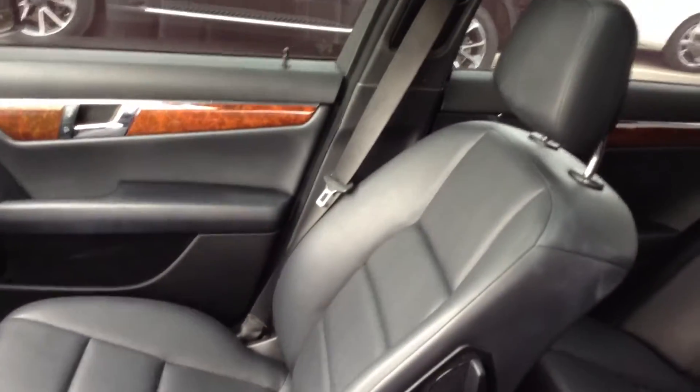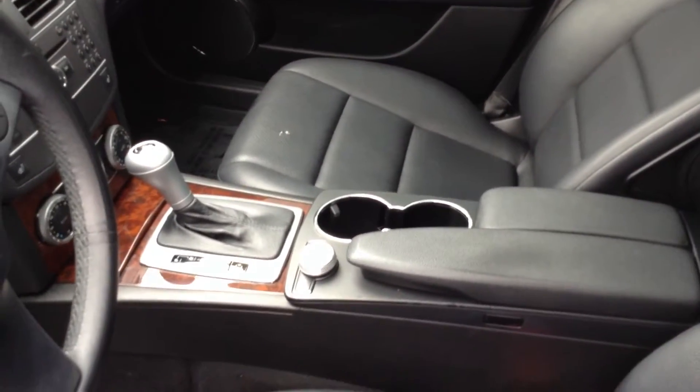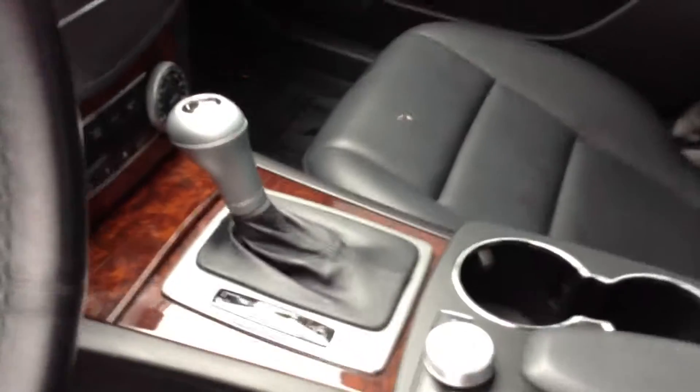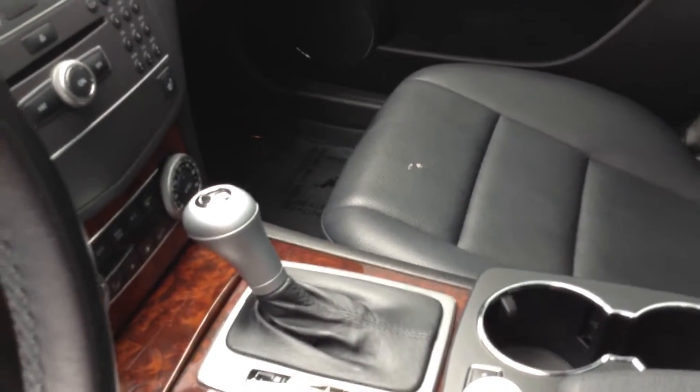We're not on commission, but we do get paid on volume and customer service satisfaction. Basically, it's the price of the car, plus the taxes of where you reside, and that's it. Everything looks like it's in very good condition. I don't know what that mark is on the seat — it looks like a little bit of a tear, so I take that back. And I am seeing something here as well.